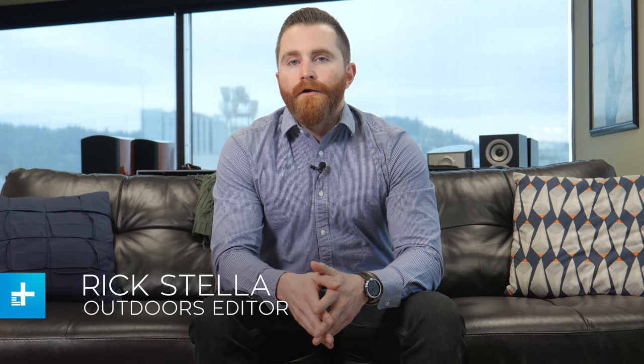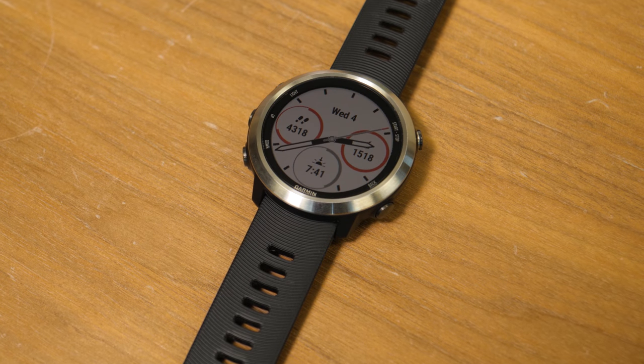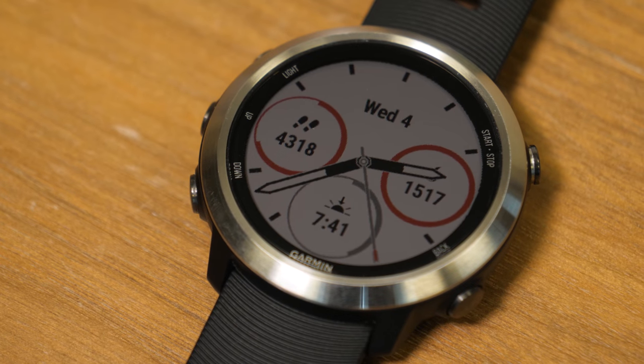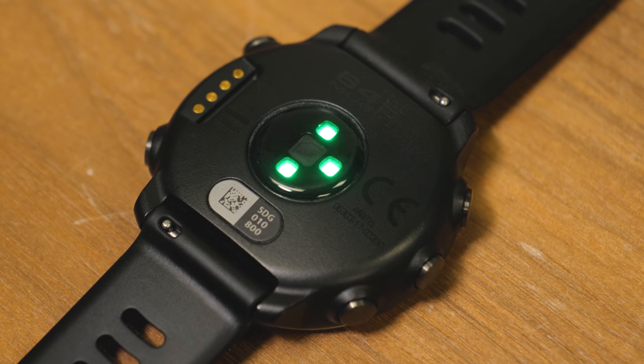While companies like Fitbit and Apple continue to corner the fitness wearable market, Garmin's quietly kept pace by releasing some of the industry's most well-rounded and feature-heavy trackers. Next in line is the Forerunner 645 Music, a lightweight yet powerful smartwatch and fitness tracker that represents Garmin's first attempt at offering a wearable with a built-in music player.